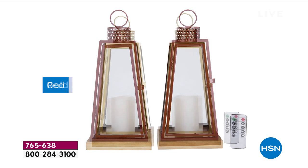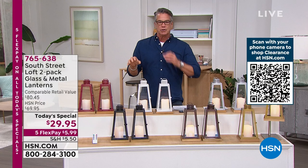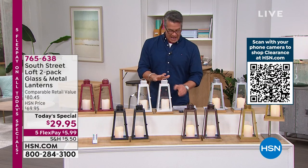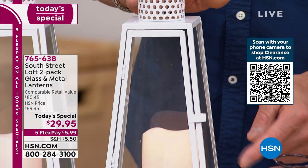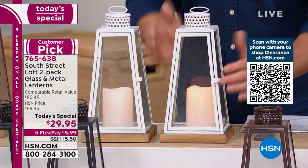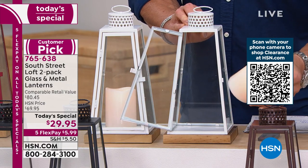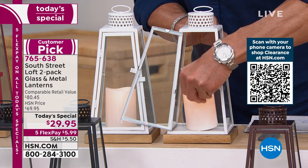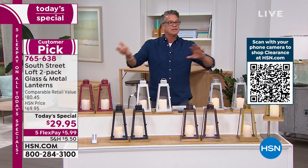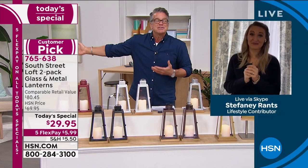We were talking about quality. You can go to any home store and buy a version of this with plastic panels, a plastic container, and probably a plastic bottom for about 20 bucks. Why not get two of them with glass, with a wood base, with metal construction, with a door that opens, with a candle that comes out that you can adjust, with a remote control, and that you can decorate for literally anything? You could decorate it for holiday, for Valentine's Day, for any festive occasion. Then you just have them as this beautiful light in your home.